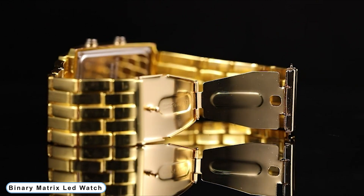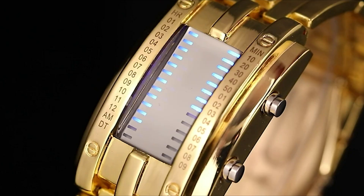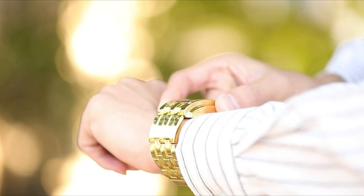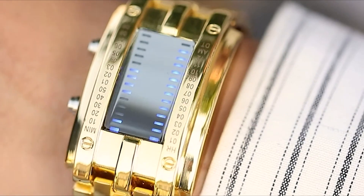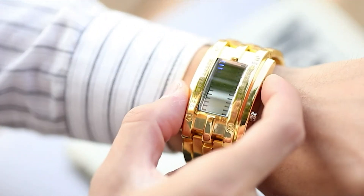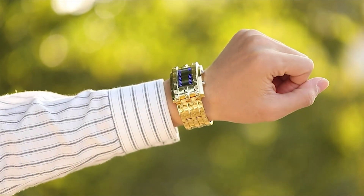Coming to Number 5: Binary Matrix LED Watch. Built-in bright LED for low-light or dark environments. Precise quartz movement and high-quality electronic components. Creative binary time-mode display. Double-open stainless steel buckles for comfortable and solid wear. Ideal gift for men — father, boyfriend, husband, etc. Glossy silver stainless steel back, Japanese quartz movement, trendy wristwatch design.